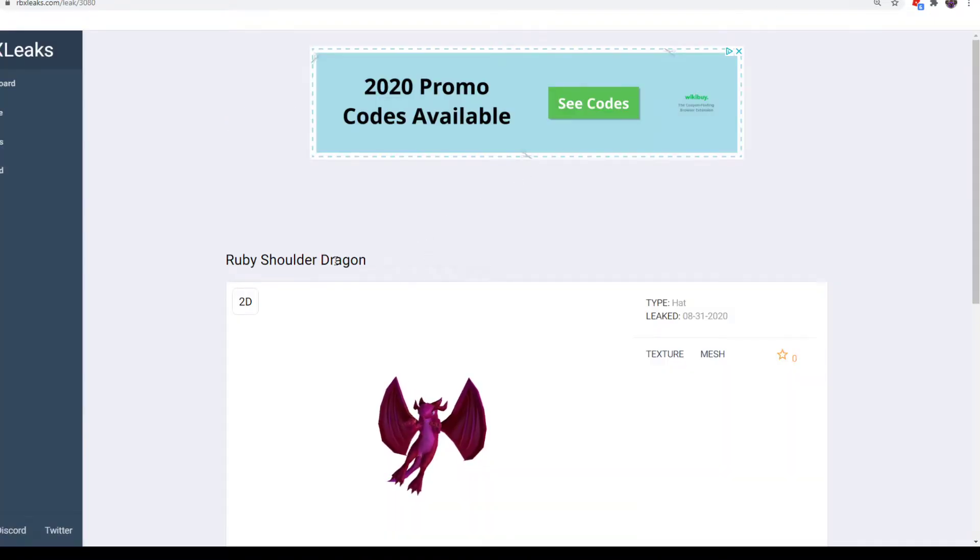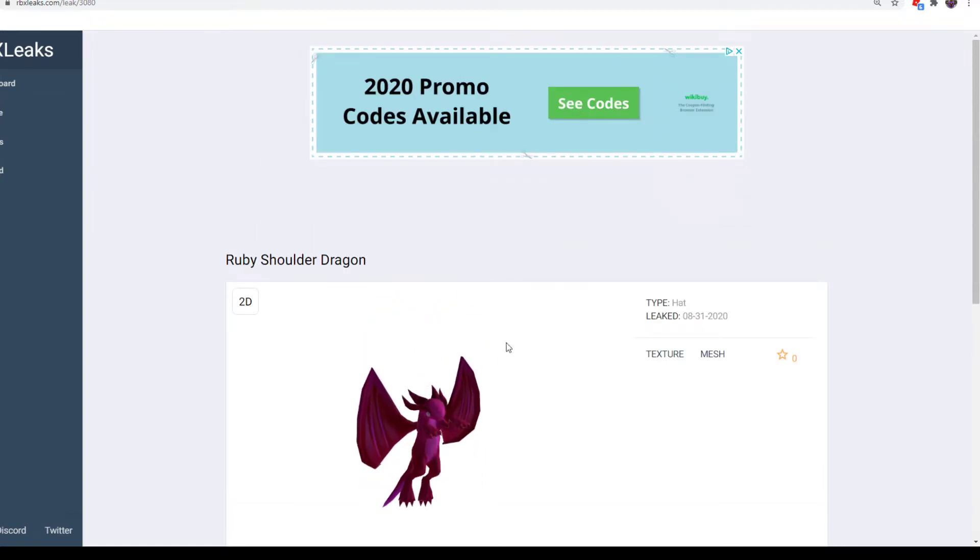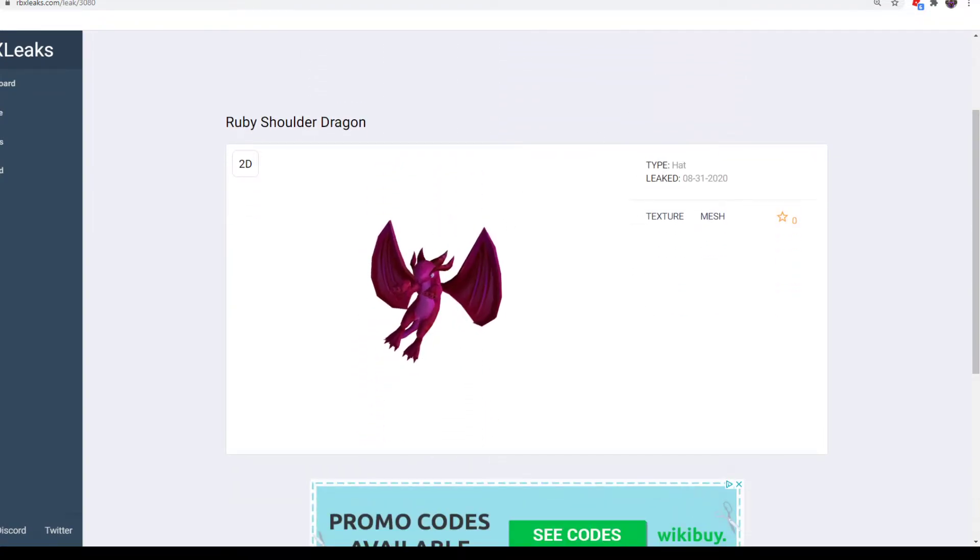Next up is another retexture item — it's a Ruby Shoulder Dragon. This is a retexture of the purple version, which is still on sale. So if you can't get this one, you can still get the purple one. This is from Woolworths in Australia. If you don't live near Australia, you can still get the purple version, which is on sale right now. Ruby is a very pretty color, so if you'd like, go ahead and pick it up from there.